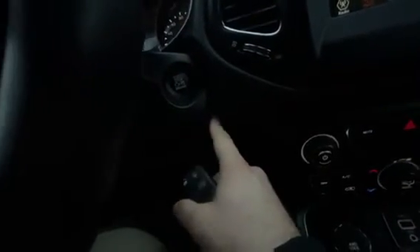This vehicle is push-to-start and you do have a smart key fob with remote start built in.